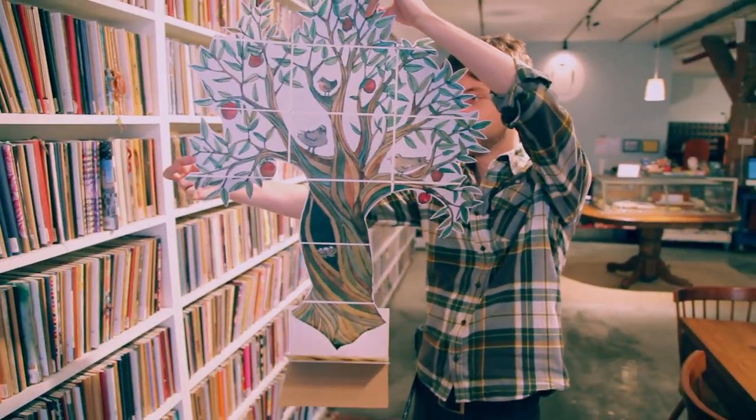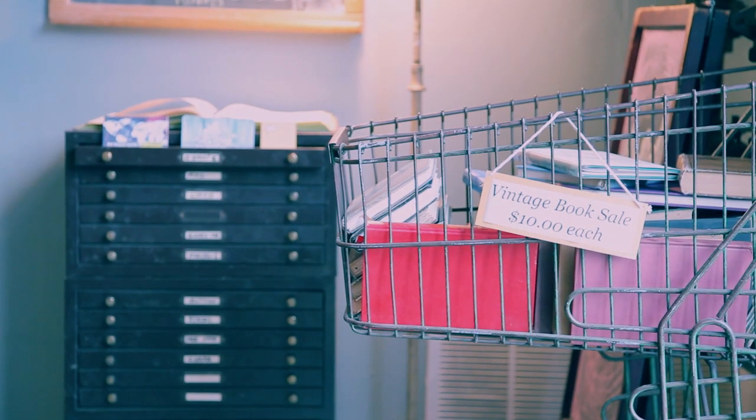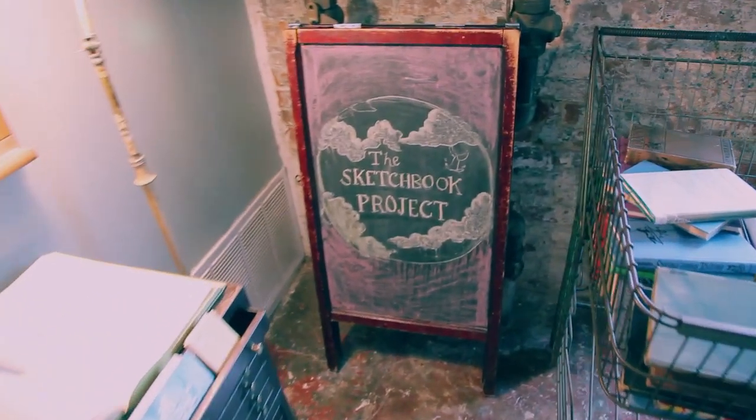People have been able to break those rules in amazingly interesting ways. People who maybe went to art school when they were kids, but then life got in the way and for whatever reason this was not going to be a career. What I hear from people more than anything else is that this project was a reason to do it — this was the impetus to engage with that side of themselves.